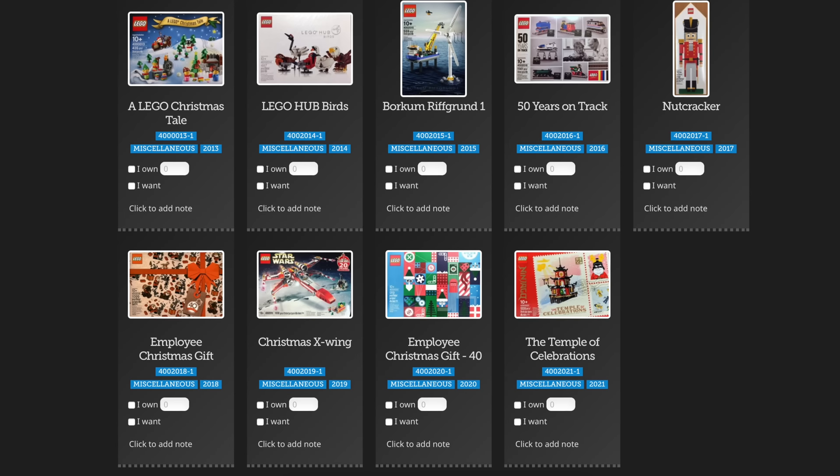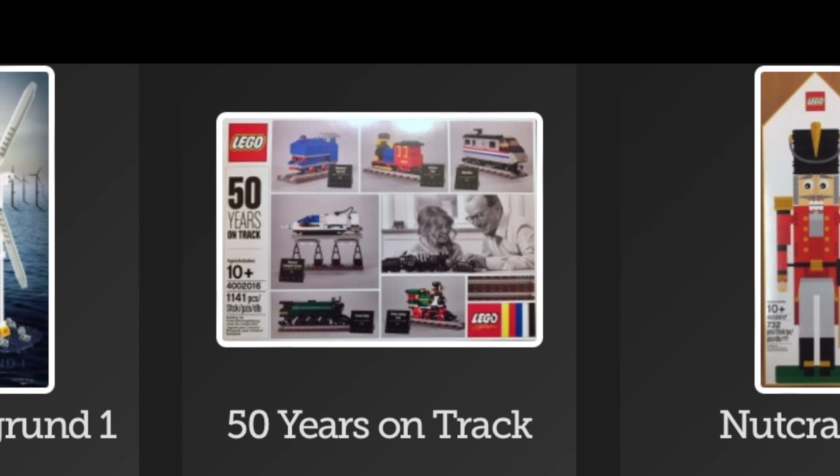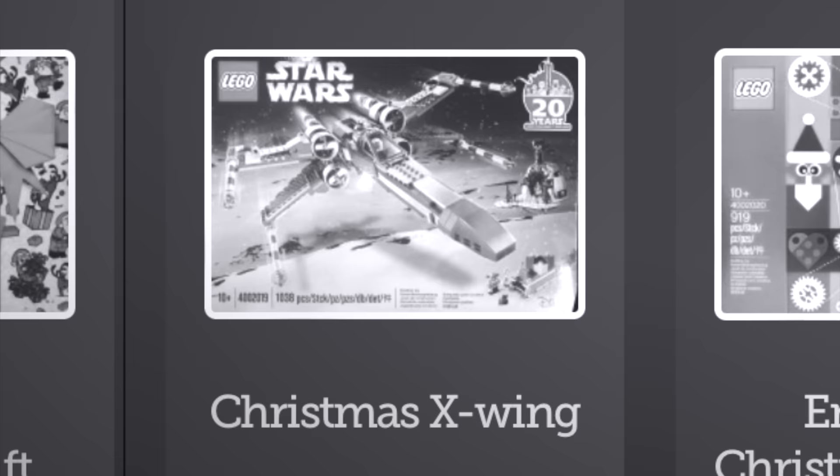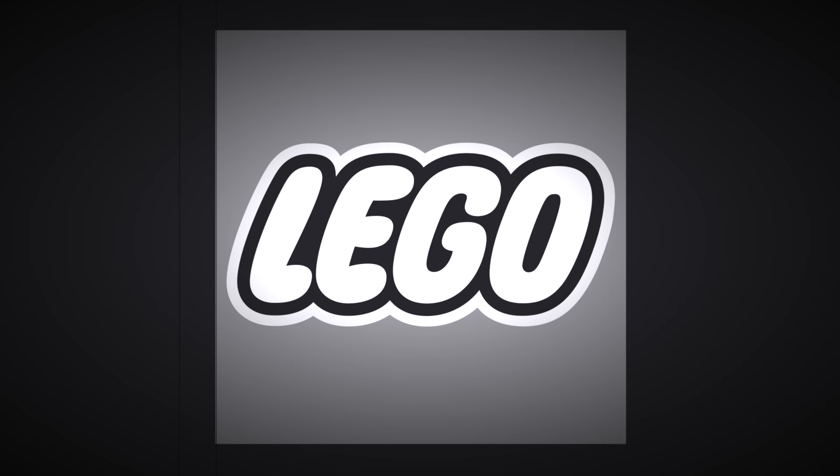I still have my copies of previous employee gifts from the time I was working for LEGO, but I still can't get over the fact that I wasn't gifted the Christmas X-Wing even though I was a LEGO employee for most of 2019. Oh well.